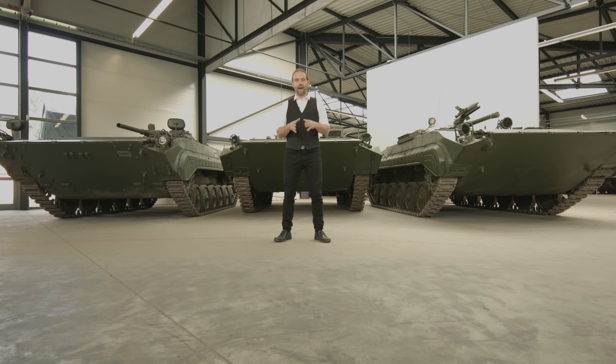Der BMP war ein sowjetisches Fahrzeug, das 1967 auftauchte und damals Maßstäbe setzte als Schützenpanzer, also als Gefechtsfahrzeug für die Infanteristen. Das ist deswegen ganz spannend, weil die Sowjetarmee – damals noch Rote Armee im Zweiten Weltkrieg – gerade auf dem Feld der Motorisierung der Infanteristen eigentlich die Armee war, die am weitesten zurückhing. 20 Jahre später, 1967, tauchte dann dieses Fahrzeug quasi aus dem Nichts auf.